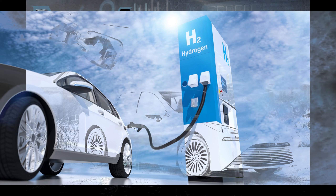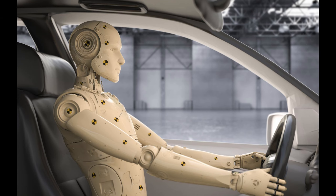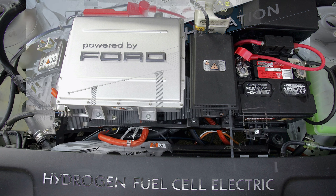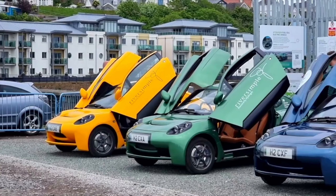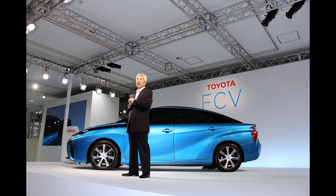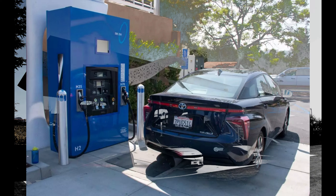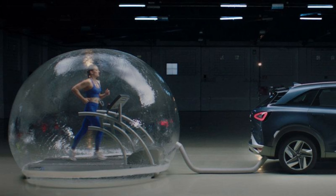Hydrogen fuel cells offer high efficiency in converting the chemical energy stored in hydrogen into usable electric energy, resulting in greater range and better utilization of available fuel. Hydrogen fuel cells produce zero emissions at the vehicle level, making them environmentally friendly. The only byproduct is water vapor, which is harmless to the environment.